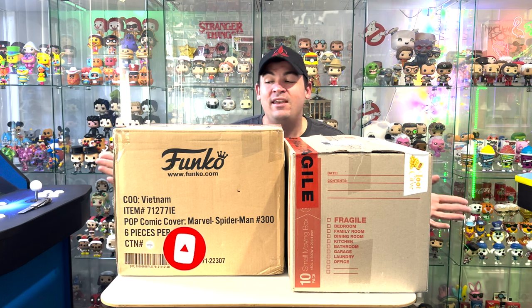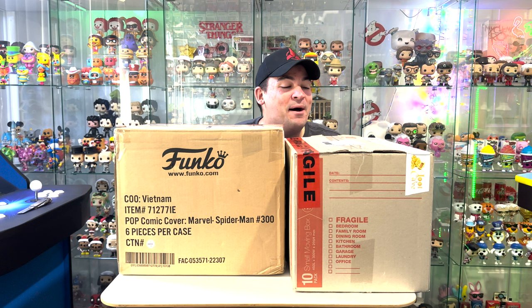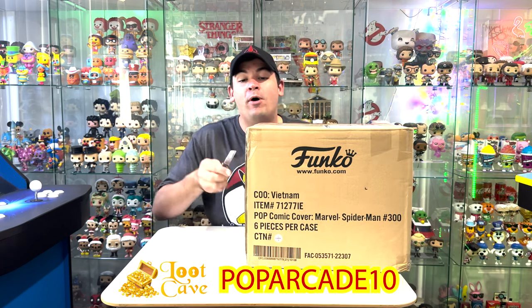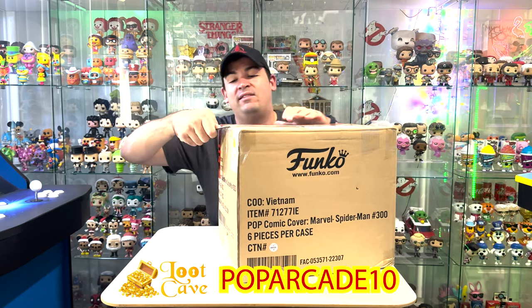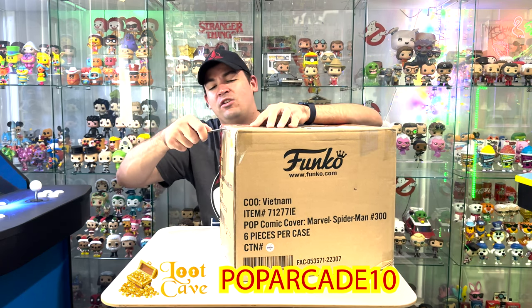I'm pretty sure I know what is in these — I don't think these are pops. I'm pretty sure this is a special Loungefly delivery, so let's get one of these off the table. Don't forget you guys can get 10% off every single order at Loot Cave by putting in my code POPARCADE10. Loot Cave is a great Australian business, James is just so awesome.